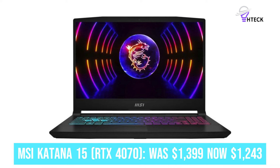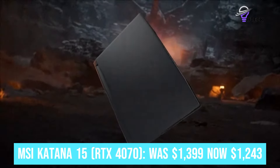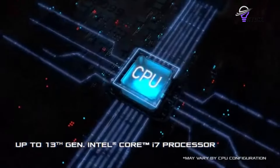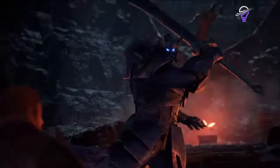MSI Katana 15 RTX 4070 was $1,399, now $1,243. This gaming laptop is a fantastic value at its current discounted price, featuring an Nvidia GeForce RTX 4070 GPU, Intel Core i7-13620H CPU, 16GB of DDR5 RAM, and a 1TB SSD. It has the power to run top PC games smoothly on its 16-inch QHD+ 165Hz display.